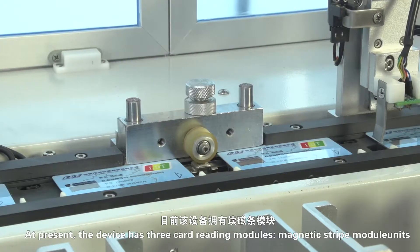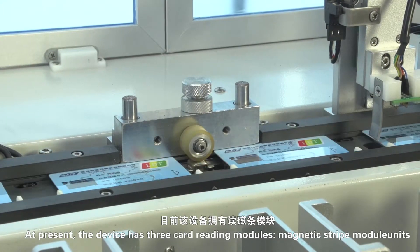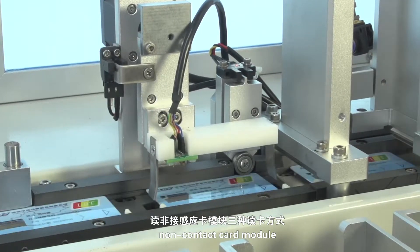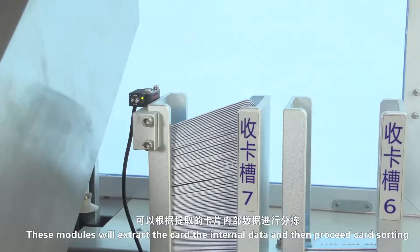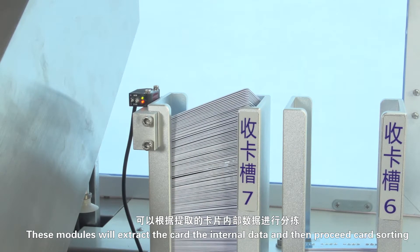At present, the device has three card reading modules: Magnetic Stripe Module and Contact IC Module. These modules will extract the card's internal data and then proceed with card sorting.